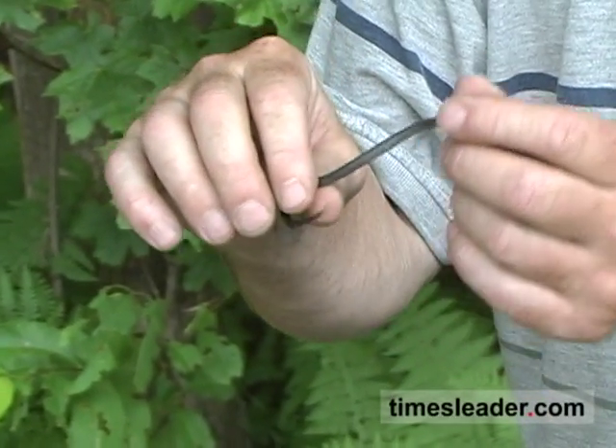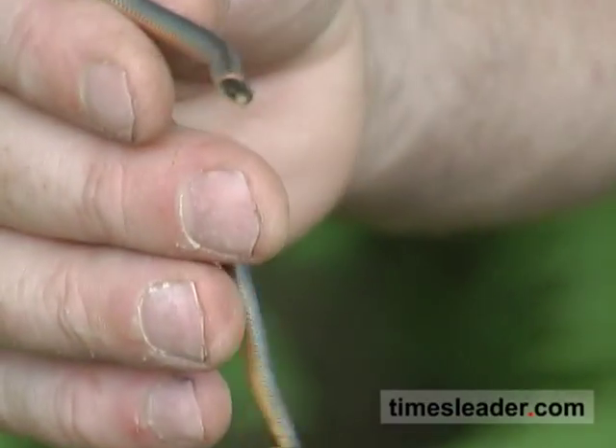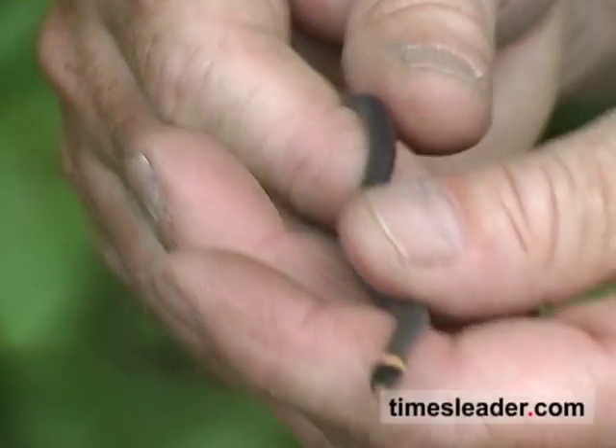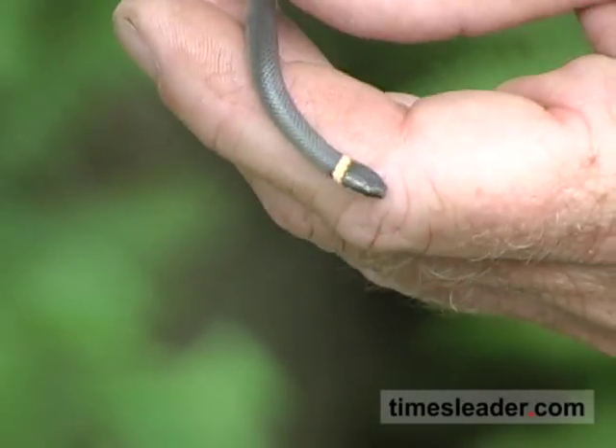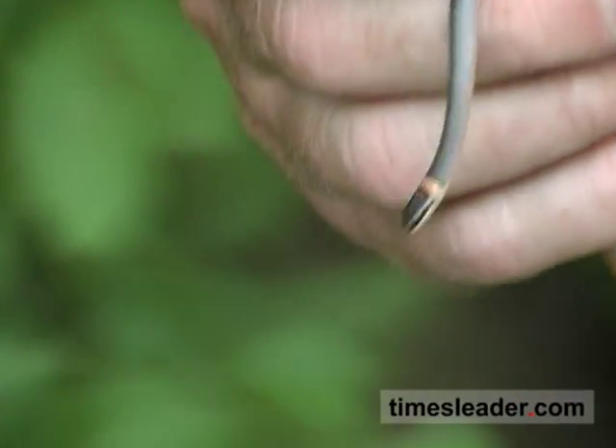We call it a smooth-scale snake — it has almost a slippery feel and is very, very delicate and docile. It's widespread in Luzerne County, and it was one of the toughest ones for us to find during this venture. Northern ring-necked snake.